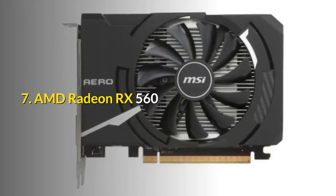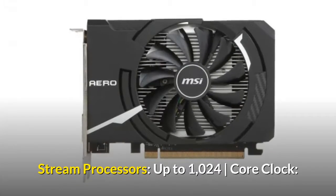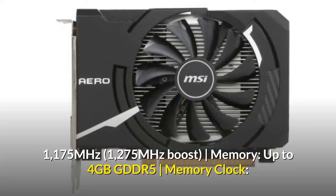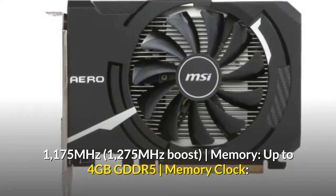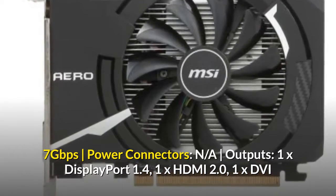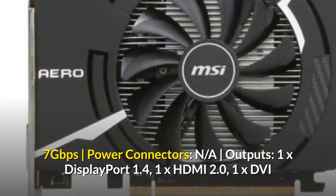7. AMD Radeon RX 560. Stream Processors: up to 1024. Core Clock: 1175 MHz, 1275 MHz Boost. Memory: up to 4GB GDDR5. Memory Clock: 7 Gbps. Power Connectors: N/A. Outputs: 1x DisplayPort 1.4, 1x HDMI 2.0, 1x DVI.